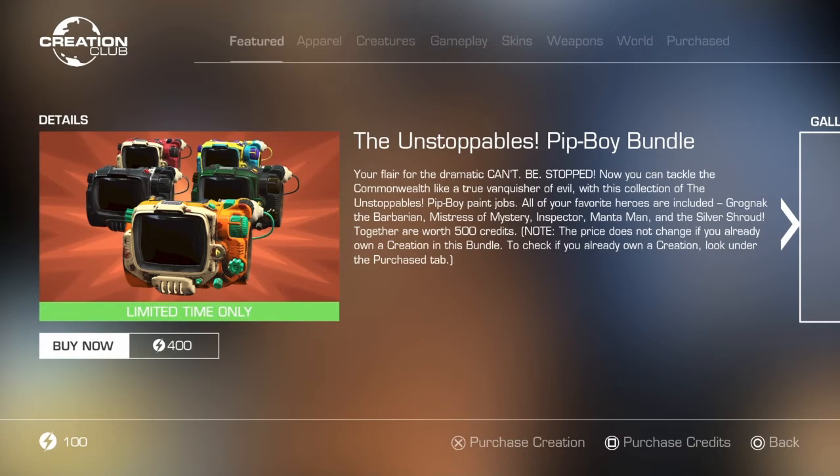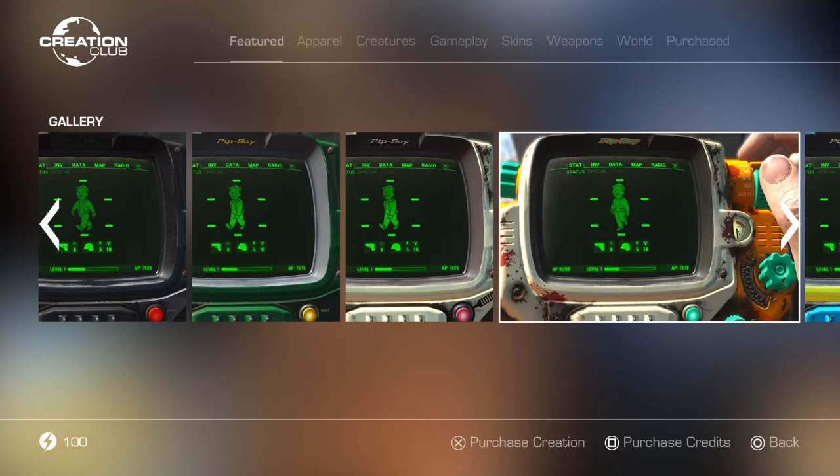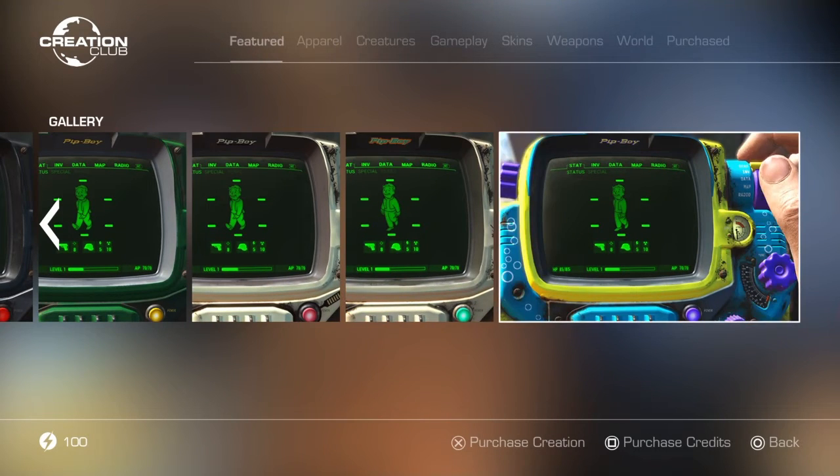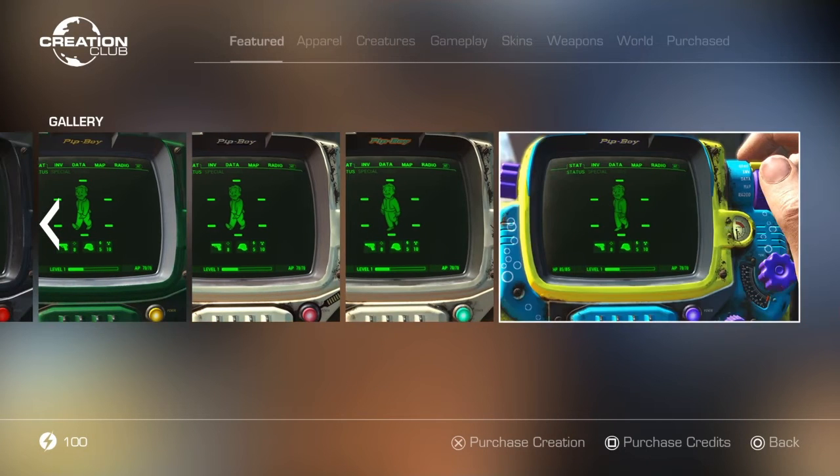It also has the Unstoppables Pip-Boy Bundle, which I don't remember seeing in quite a while if not ever. It says you're ready for the dramatic — it can't be stopped. Now you can tackle the Commonwealth like a true vanquisher of evil with the Unstoppable Pip-Boy paint jobs. All your favorite heroes are included: Grognak the Barbarian, Mistress of Mystery, The Inspector, Mantaman, and The Silver Shroud. Together they're worth 500 credits and are discounted to 400. The Silver Shroud one I know has definitely been on the store before.